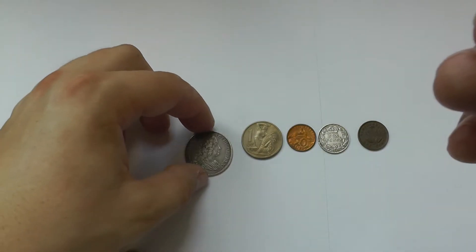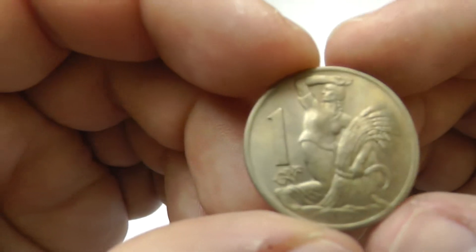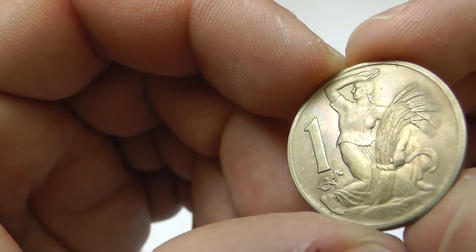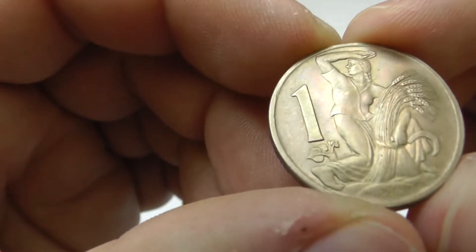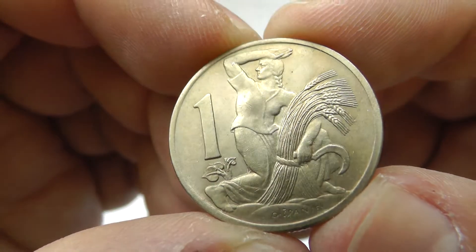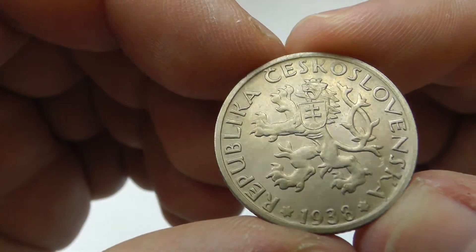And from Czechoslovakia, one crown. Quite nice toning. 1978, so last year.